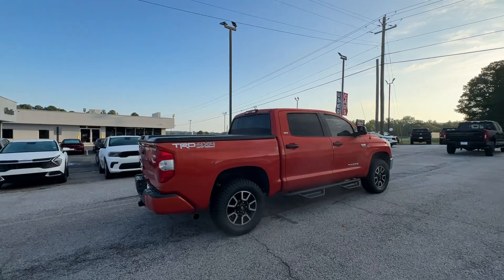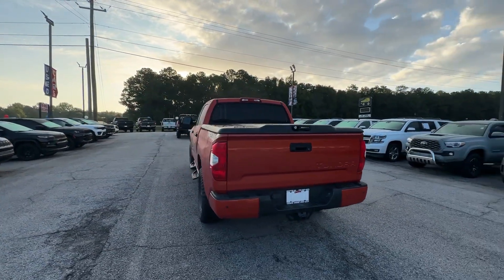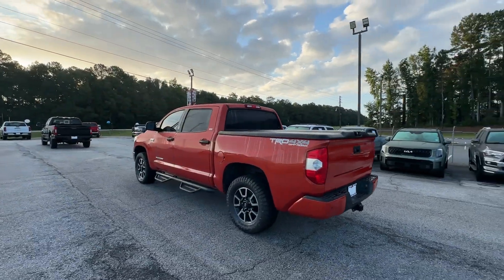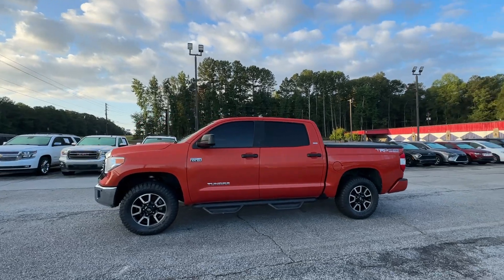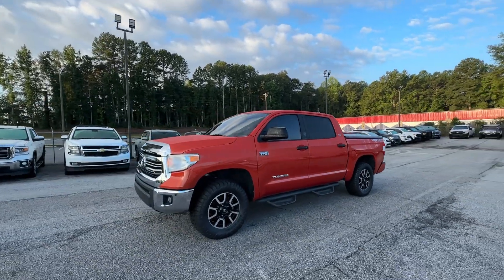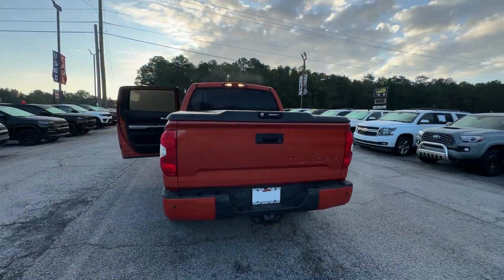Get the job done in comfort and style in this tough-built Tundra. Its smooth ride, stable towing and handling, refined interior, and impressive standard safety and infotainment features give you the strength and security you need to make every project a win. These are just some of the great options this vehicle comes with.